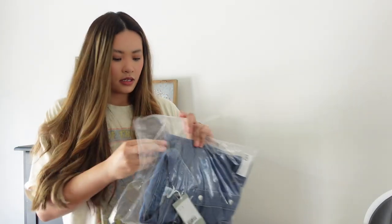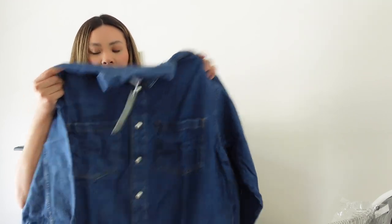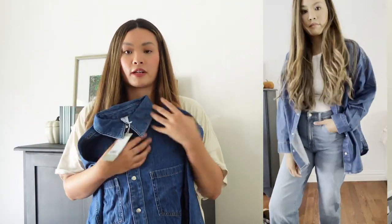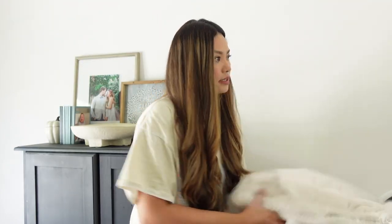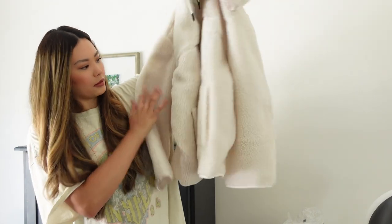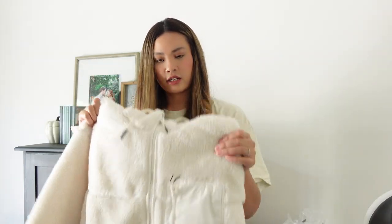The next item is a denim shacket. I think the Canadian tuxedo is trending this fall season, and darker denim is trending too. This is fun to wear all the way buttoned up or as a shacket over dresses. It's very oversized — this is a size small so it's pretty big. And then the last thing in this order is this Sherpa jacket. It has nice patch elbow-style details and a zipper. I thought it would be great for our family walks in the fall, though I also got one from Amazon so I need to decide which to keep.